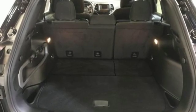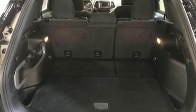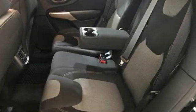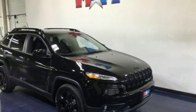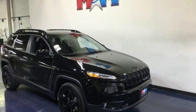It's equipped for all your driving needs and wants. Streaming audio, remote engine start, smart device, heated steering wheel, configurable instrument gauges, wireless phone connectivity.